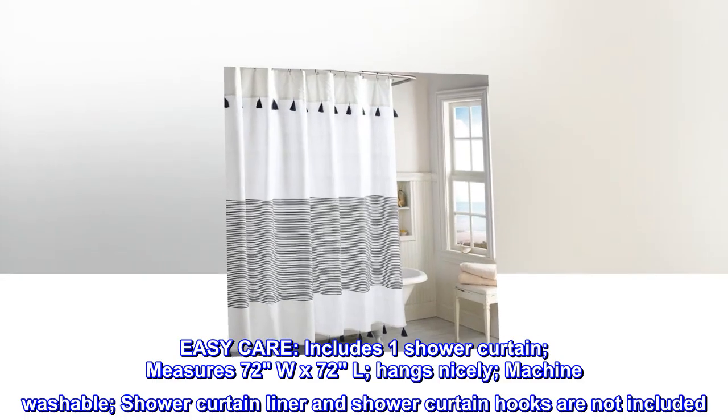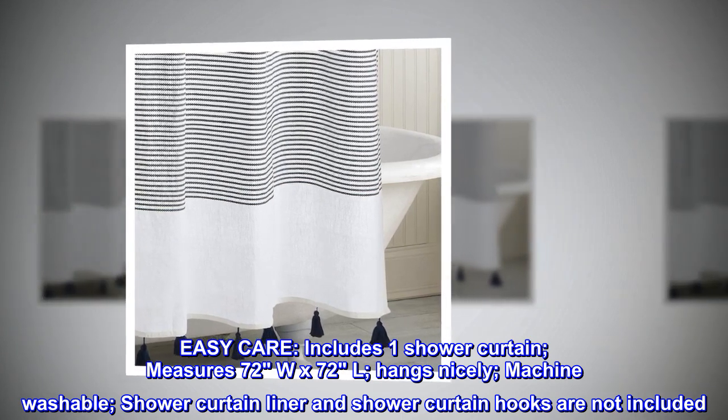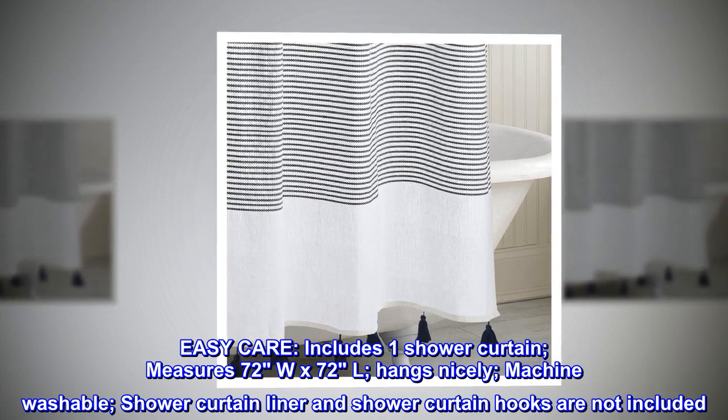Easy care. Includes one shower curtain, measures 72W x 72L, hangs nicely, machine washable. Shower curtain liner and shower curtain hooks are not included.